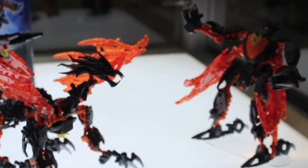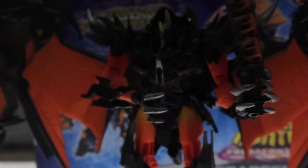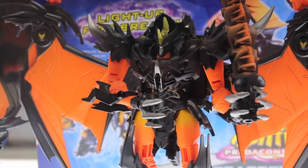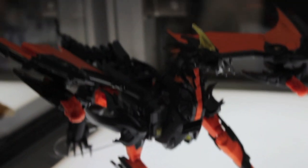Darksteel — really awesome. There's Constructabot Predaking, which is interesting. Looks actually pretty cool. And then, is this the Ultra one? No, this is just another Voyager one. Yeah, this is the light-up Predaking. A lot of Predakings, man.